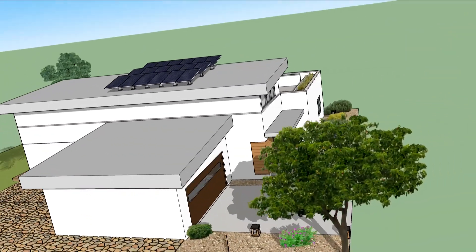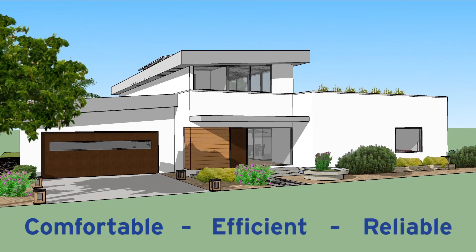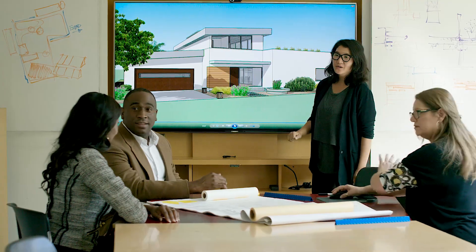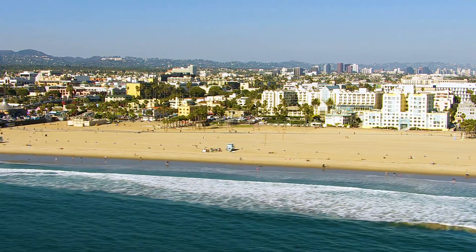With the right planning and commitment, zero net energy is well within reach for Santa Monica and all California cities, and well worth the effort. It's good for the homeowner, good for the city, and good for the planet. ZNE will help California preserve and protect its natural environment for generations to come.